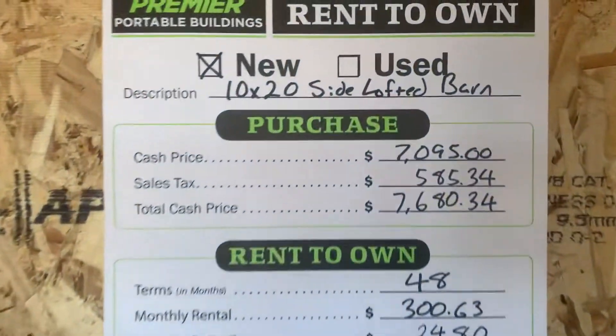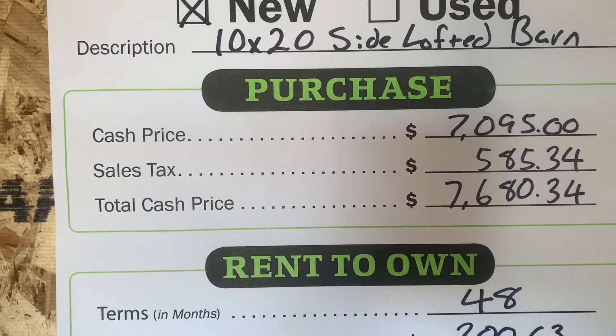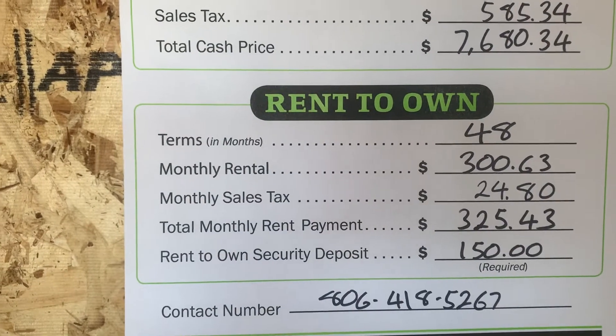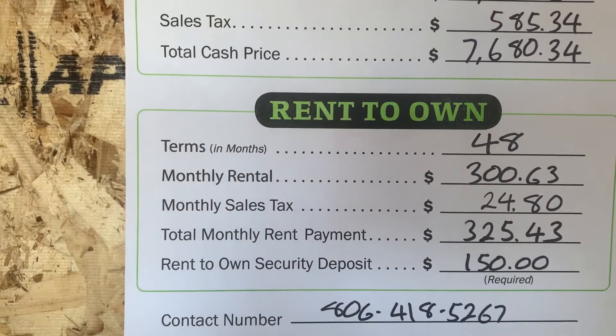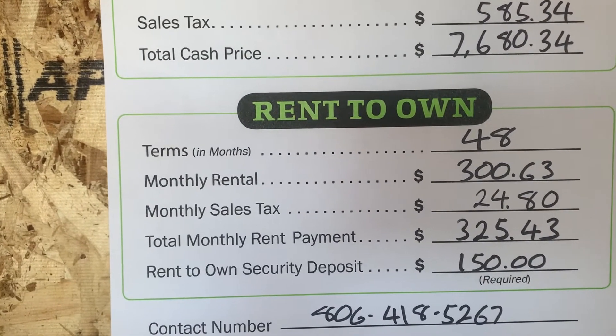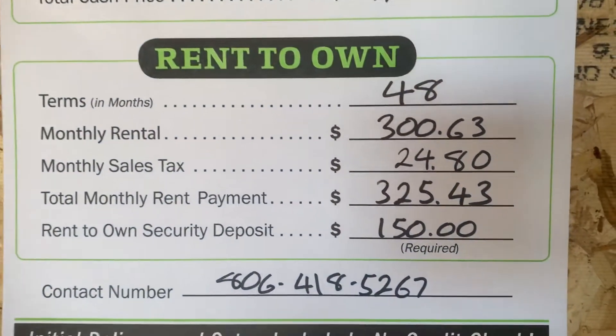The cash price on this one is $7,680.34. Rent to own: $150 down gets it delivered. Then, about 30 days from the time you sign the paperwork, payments are $325.43 per month — that's with tax. Delivery is included.